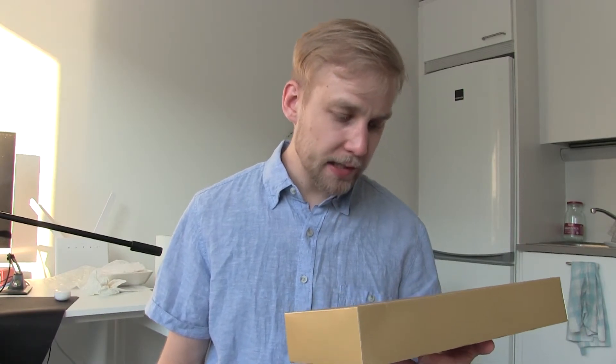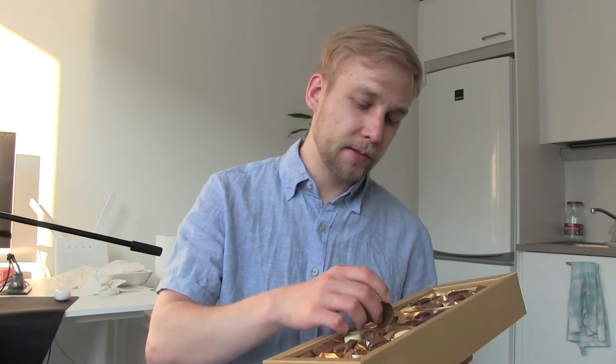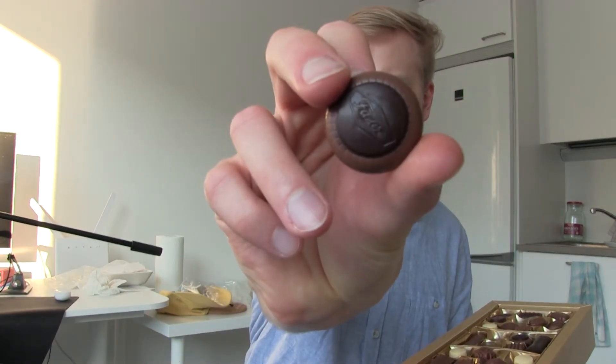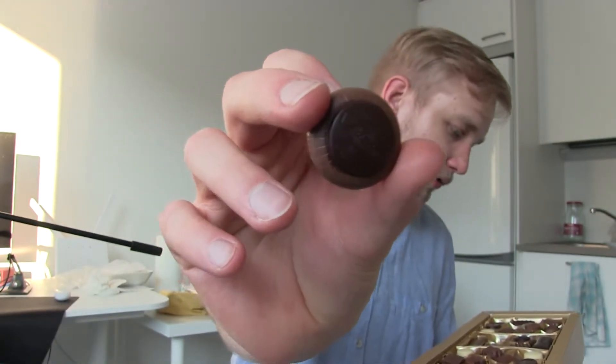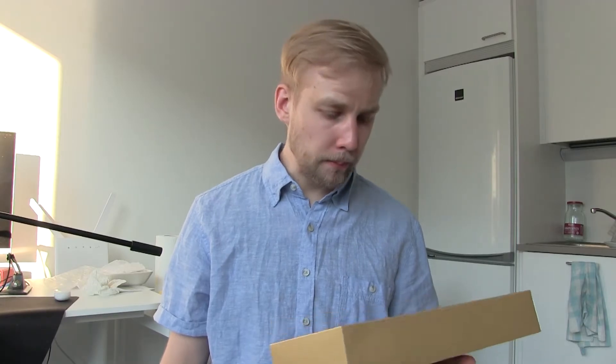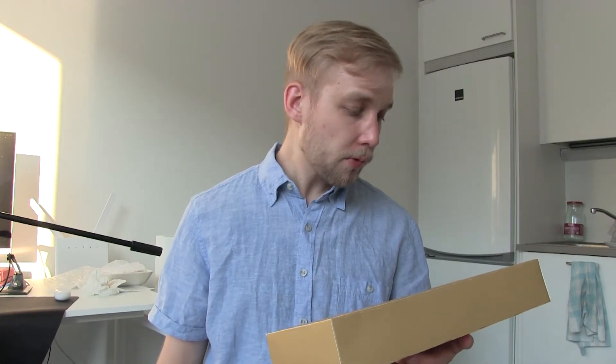There's a pretty decent collection. Let's try this one — it has the logo of the company in front. I think this would be like the crown jewel since they put the company logo on it. Yeah, this one is good — a little bit more dark chocolate. I like this one.